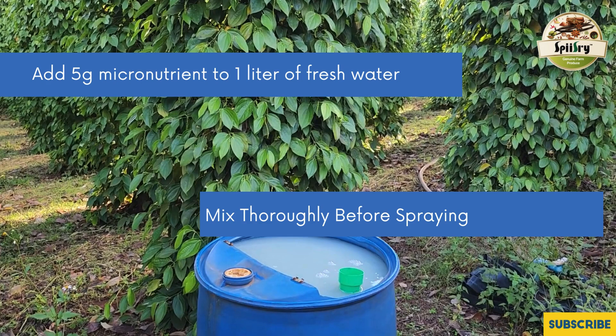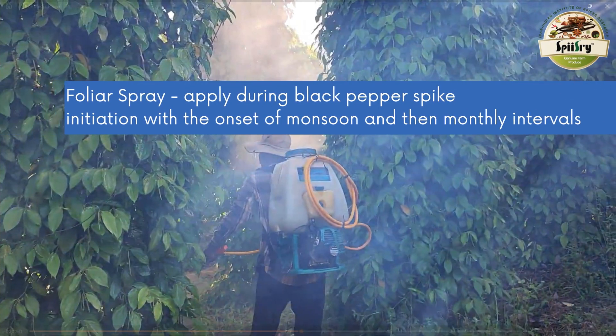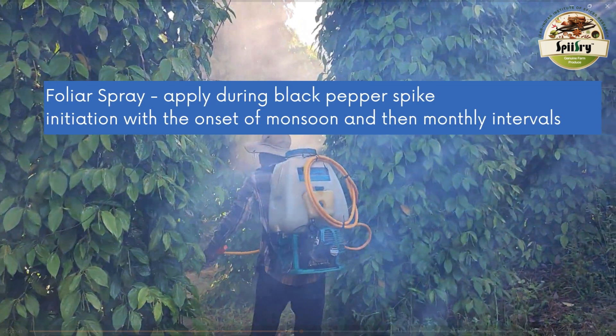For optimal results, apply foliar spray at a concentration of 5 grams per liter of water during black pepper spike initiation, coinciding with the onset of the monsoon season. Continue with monthly applications thereafter.